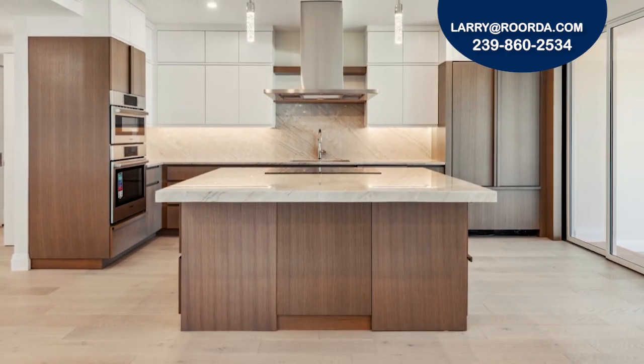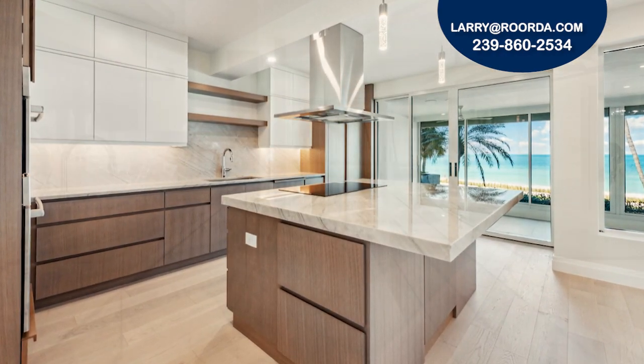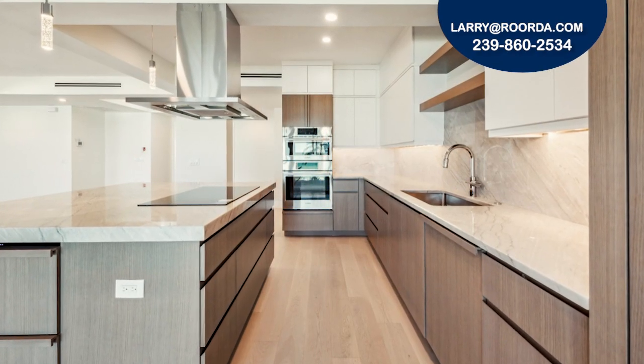The kitchen is equipped with an oversized island with an induction cooktop and breakfast bar, quartzite countertops, top-of-the-line stainless steel appliances, refrigerated drawers, and custom cabinets.